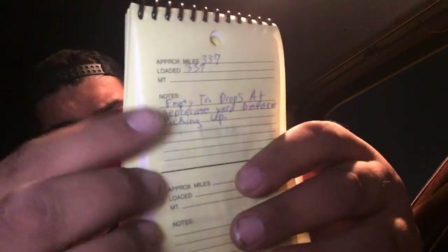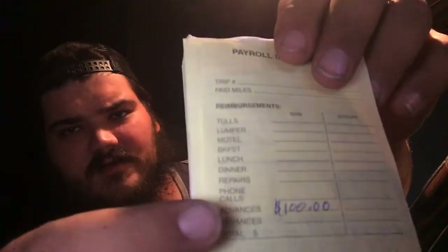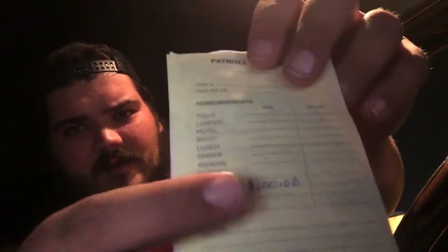Not only does it have a place for notes on your load, but it also has — see right here — that's for the notes for the load. But on the next page after that, it also has a lumper section, all your advances. I got a $100 advance this week so I put it down, and then it's got another notes section right here. But on the back right here, it's got a whole page that you can write down whatever you want. And honestly, I'm going to take advantage of that for this channel.